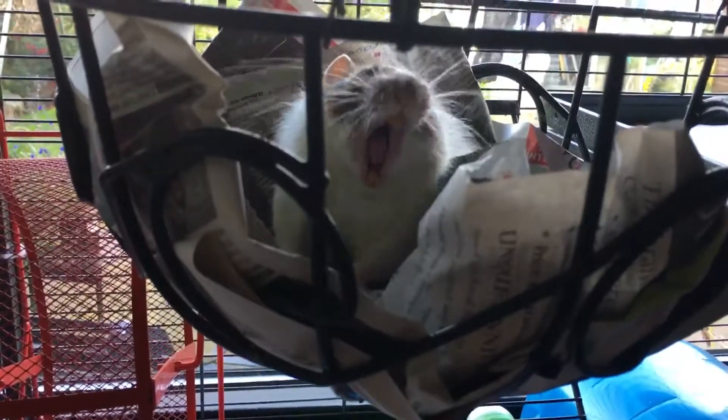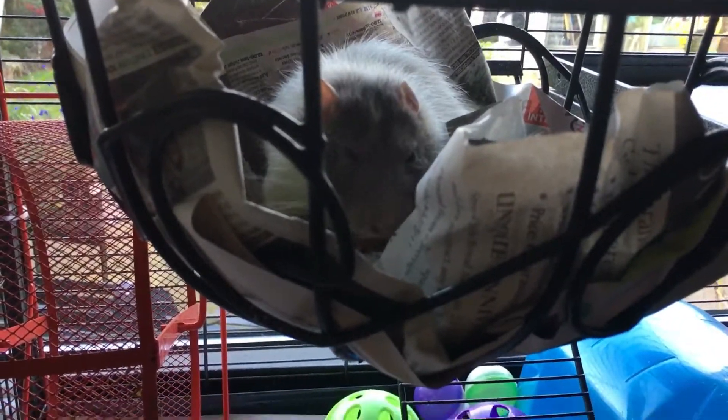And here's little — hey baby. He's evil. Where's your brother? He's got a twin somewhere. Don't know where his twin is.